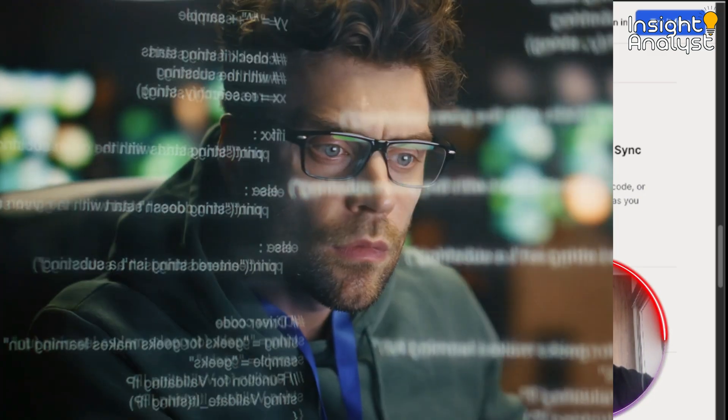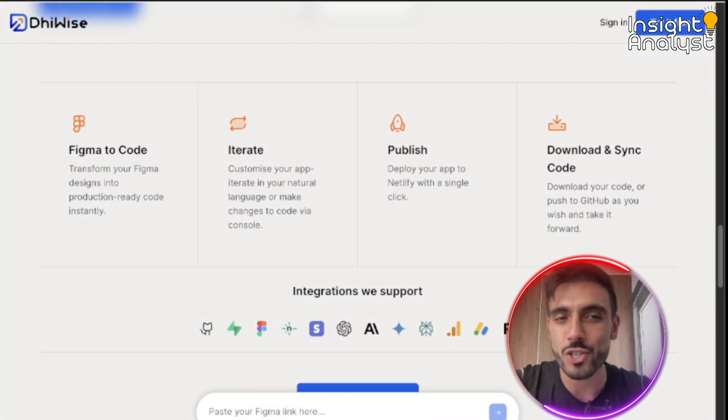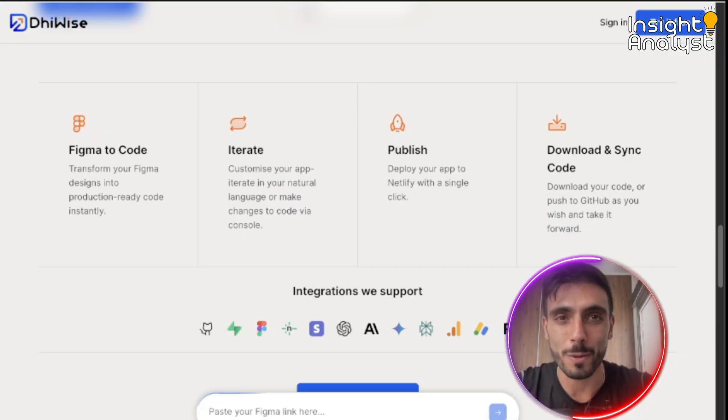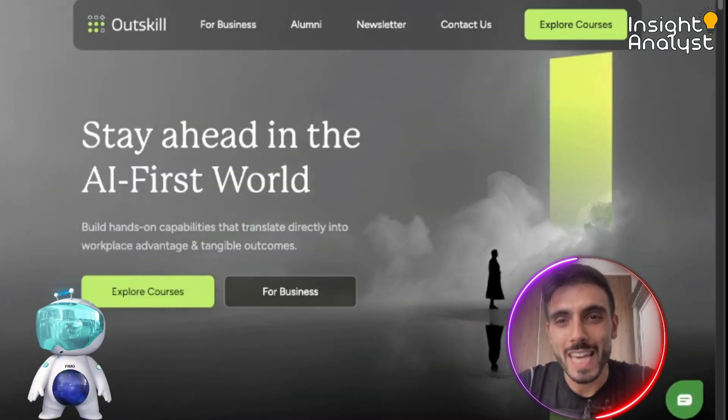With Device you can transform your Figma designs into production-ready code instantly, customize your app, iterate in natural language, or make changes to code via console. Deploy your app to Netlify with a single click, download your code, or push it to GitHub as you wish.